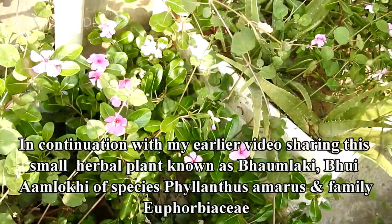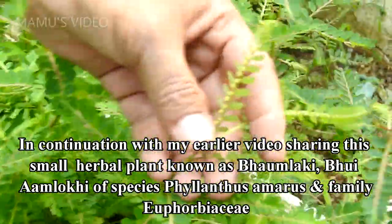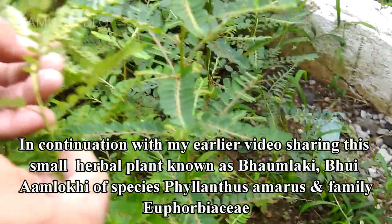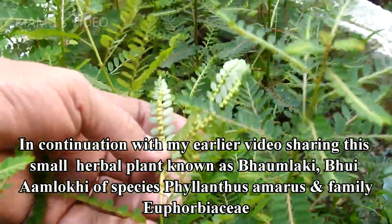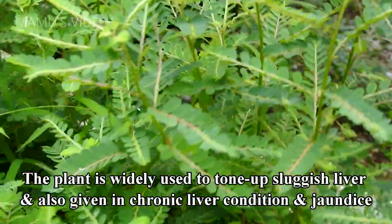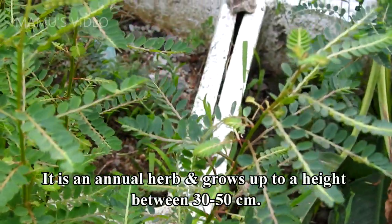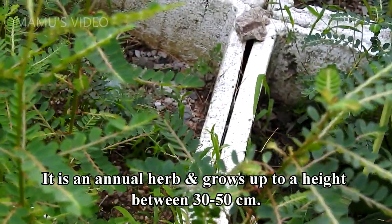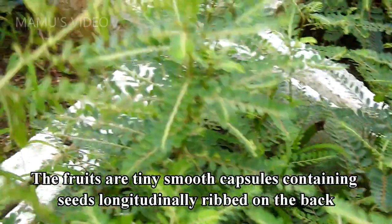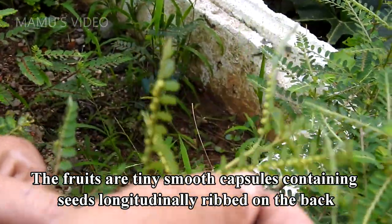In continuation with my earlier video, sharing the small herbal plant known as Boe amylaki, of species Phyllanthus amarus and family Euphorbiaceae. The plant is widely used to tone up sluggish liver and also given in chronic liver conditions and jaundice. It is an annual herb and grows up to a height between 30 to 50 centimeters. The fruits are tiny smooth capsules containing seeds longitudinally ribbed on the back.